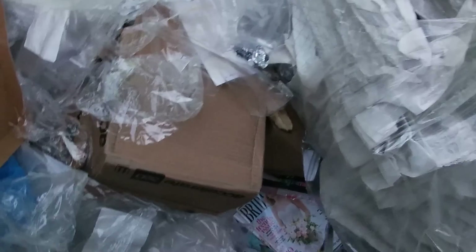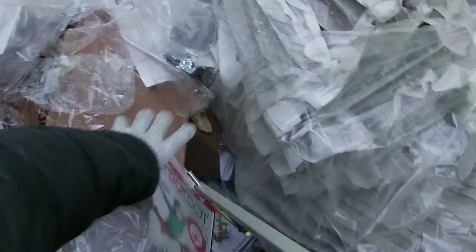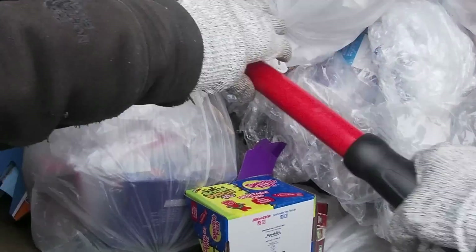Plus, I'm going to be hitting this area tomorrow and I'm going to check this dumpster again and film it to show you guys how much people throw away.